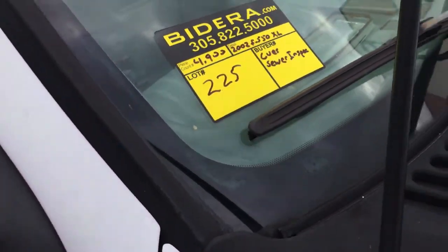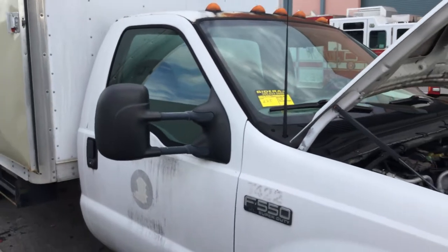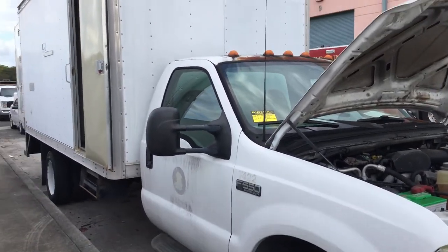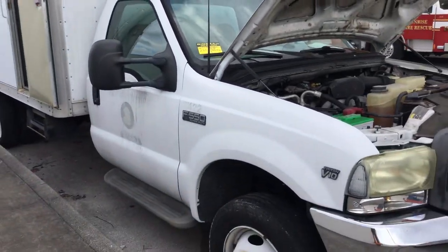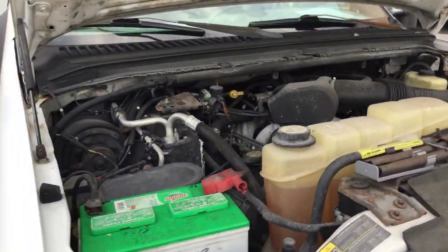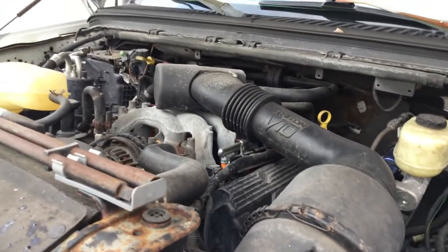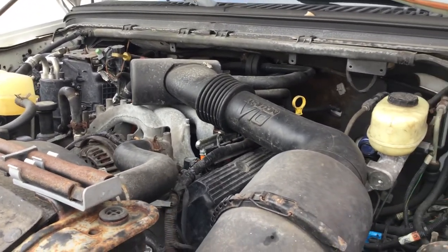Lot number 225 is a 2002 Ford F-550 XL Hughes Sewer Inspection Truck. This one has a V10 6.8 liter gas engine. It only has 4,900 original miles — very low miles.